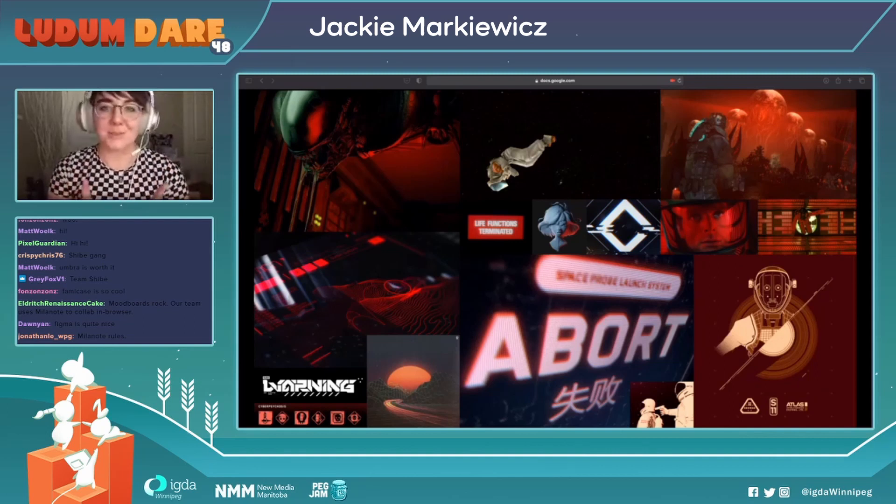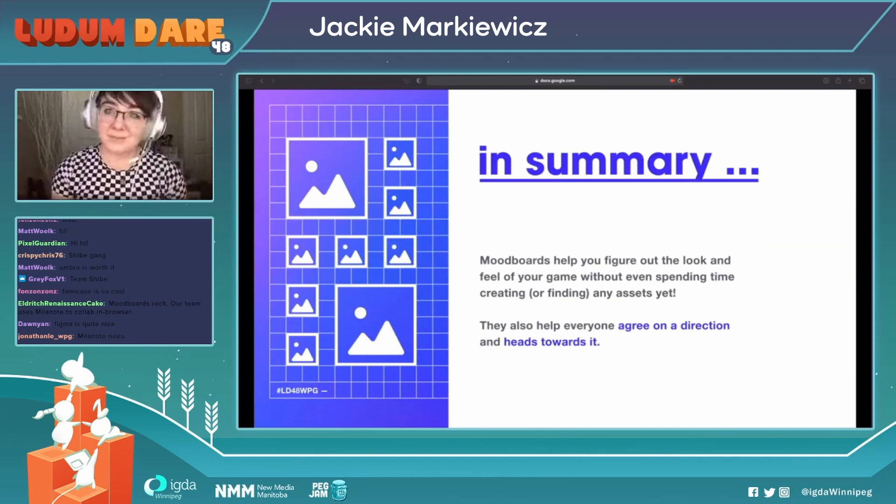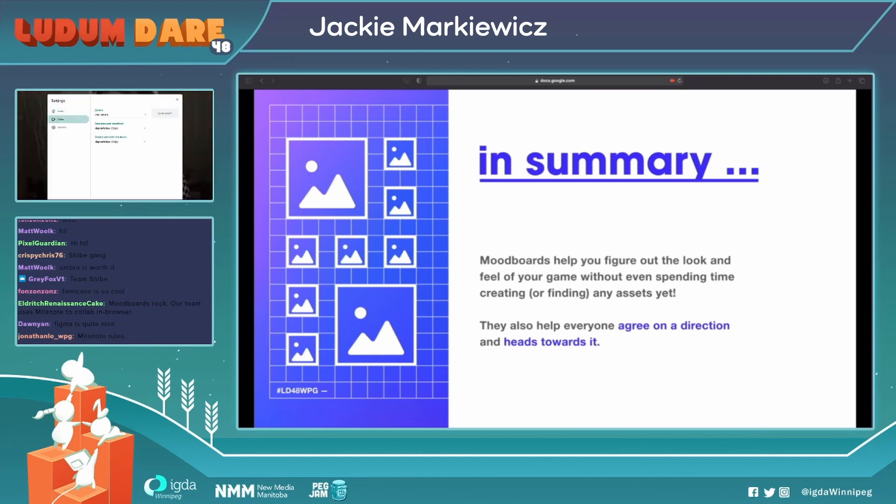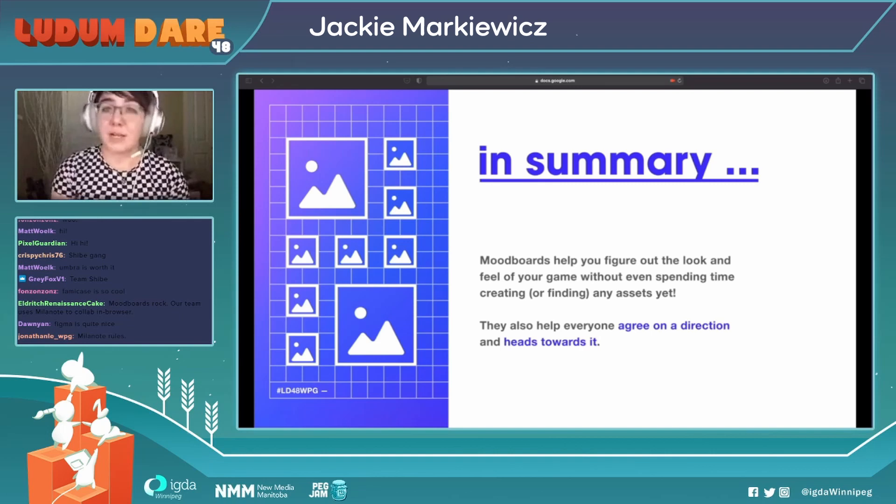Just as a side note, I probably wouldn't recommend doing a space exploration game for a game jam, because unless you can scope it down pretty small, it's pretty ambitious. So, to summarize: mood boards help you figure out the look and feel of the game without spending time creating assets — and finding reference images is perfectly okay too. They can be time-consuming, especially in the quick format of game jams, so saving time on exploration is extremely helpful. And especially while being remote, they can help everyone decide on a direction together and head towards it.